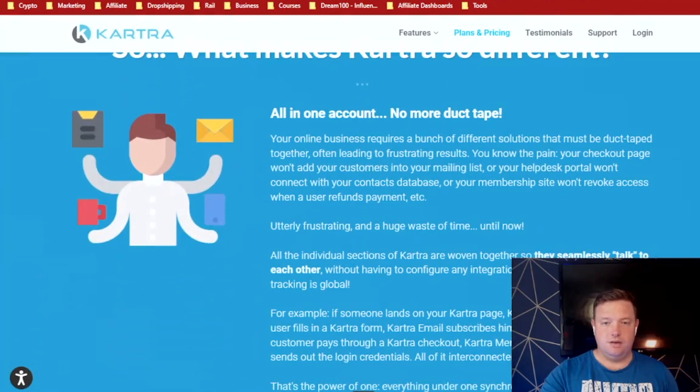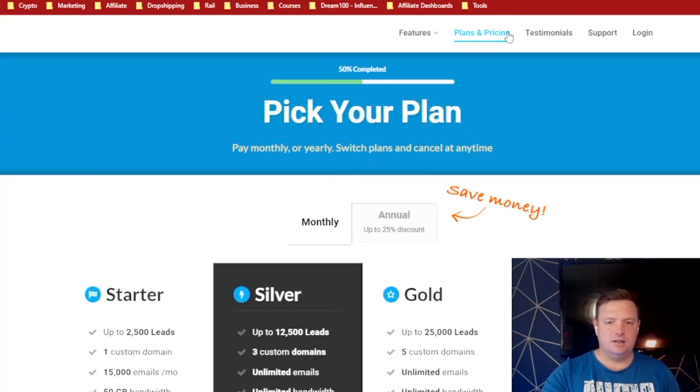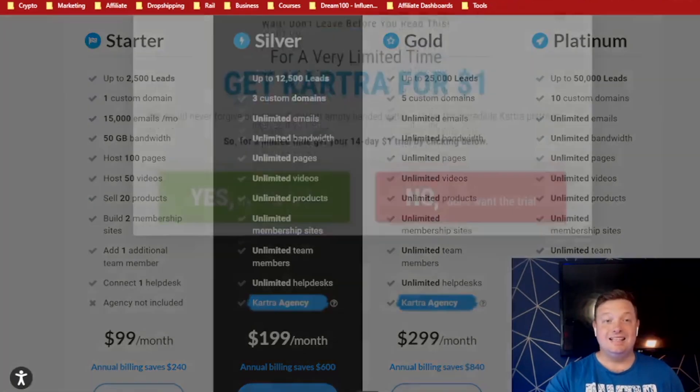So for some reason they're not going to give you your pricing straight away — that's never good. Okay, so as a starter you've got $99 per month: one custom domain, 15,000 emails, host 100 pages, sell 20 products. Then it goes $199, $299, $499 — it depends on how big your business is.